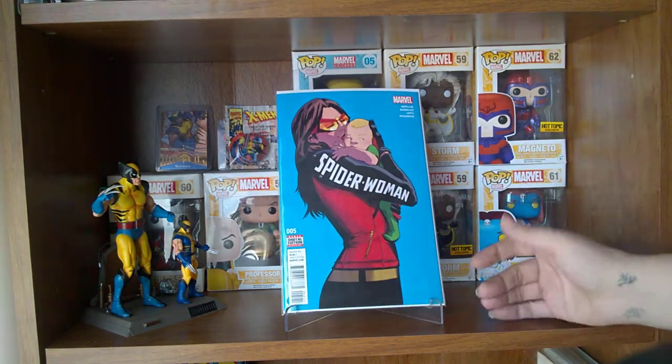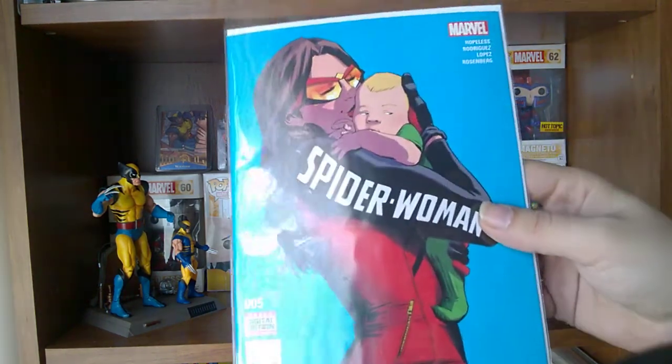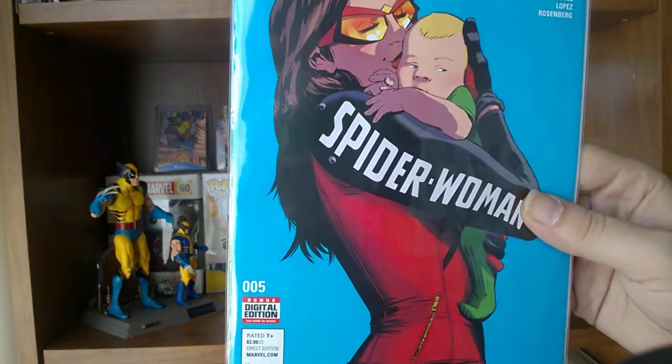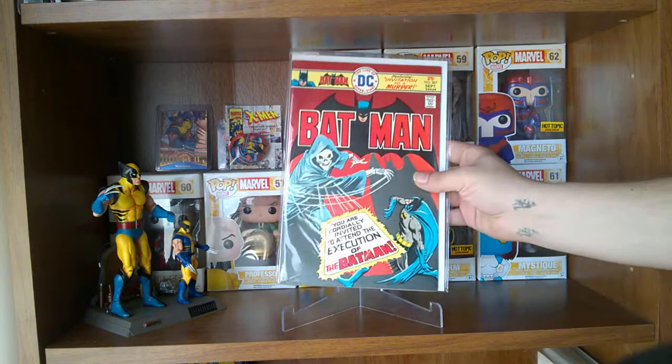Continuing with Spider-Woman — of course, in the last issue she had her baby, and on this one they actually have the baby on the cover. I'm still waiting to see what the baby's powers are. I just want to see where that goes. Some of the older stuff I found this week...